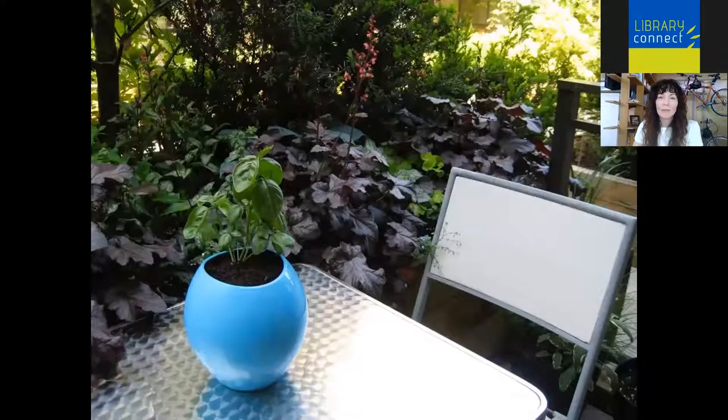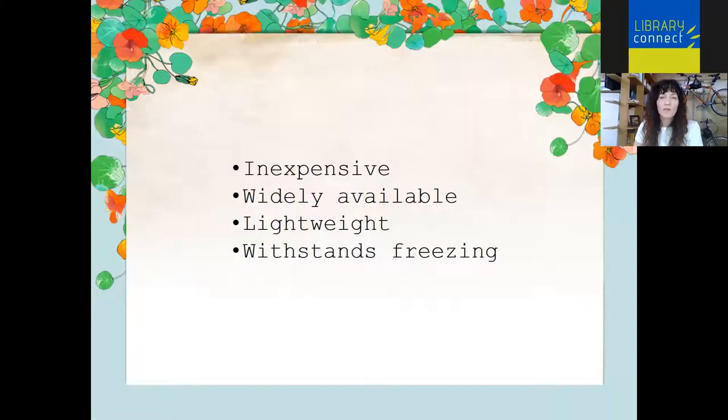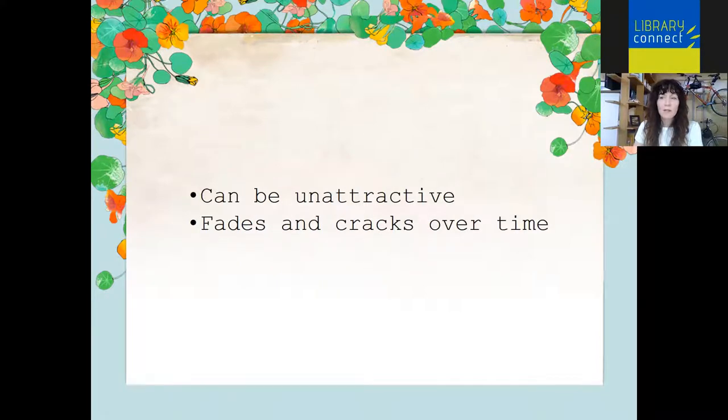Obviously plastic gets a bad rap these days, but there are some pros. It comes in a huge range of styles — from unapologetically plastic to something pretending to be terracotta. I'll mention this zucchini — this is a Patio Star zucchini, something you might not think you can grow in a container, but actually can because it's a variety developed for container growing. Plastic pluses: it's inexpensive, you can find it everywhere, it's really lightweight and fairly durable. On the downside, it can be unattractive and over time it'll fade and crack, so it doesn't have that longevity.